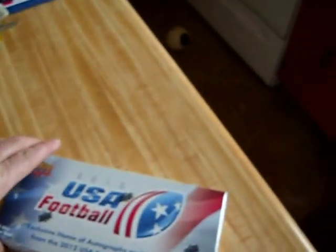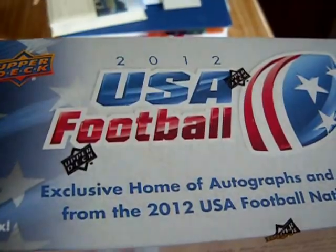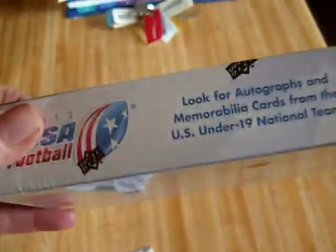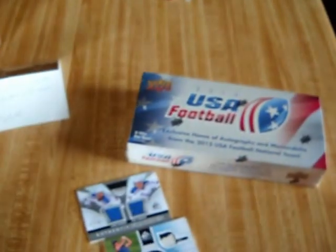First off, I've got three packs of National Hockey Day cards — three from Canada and three from the United States. I've got one box of 2012 USA Football. And then I've got a box of 2012 SP Authentic.